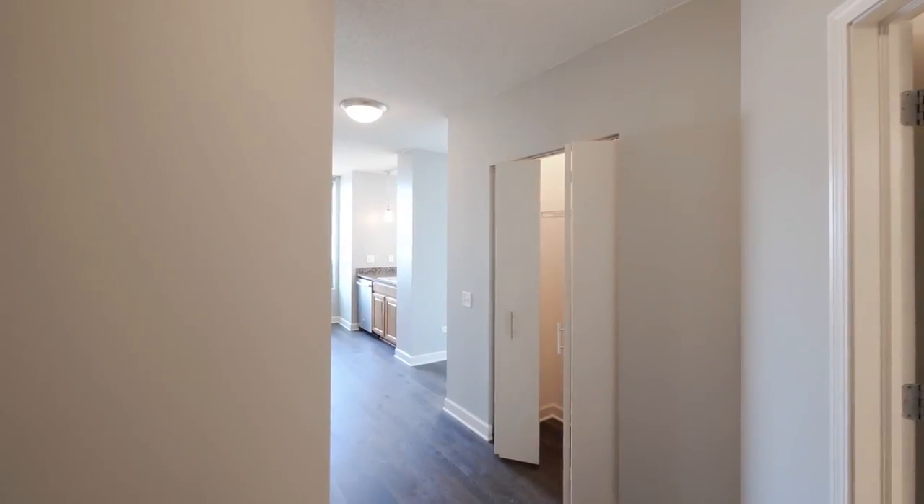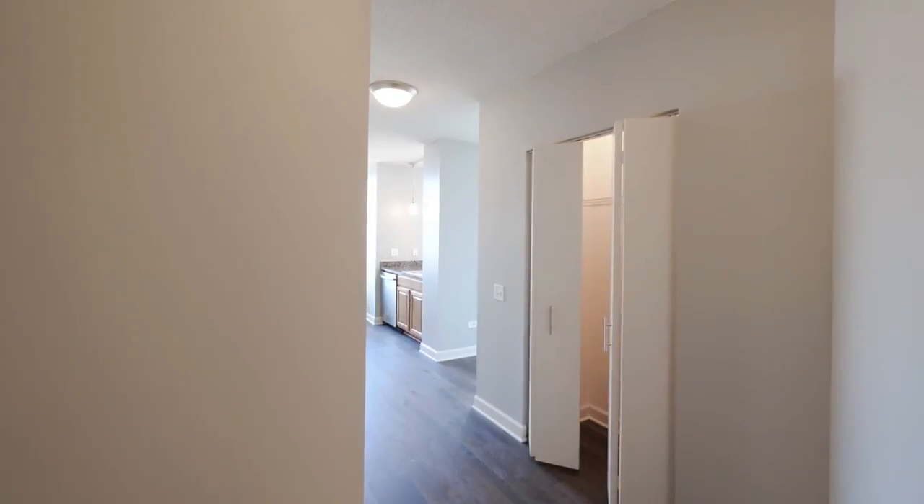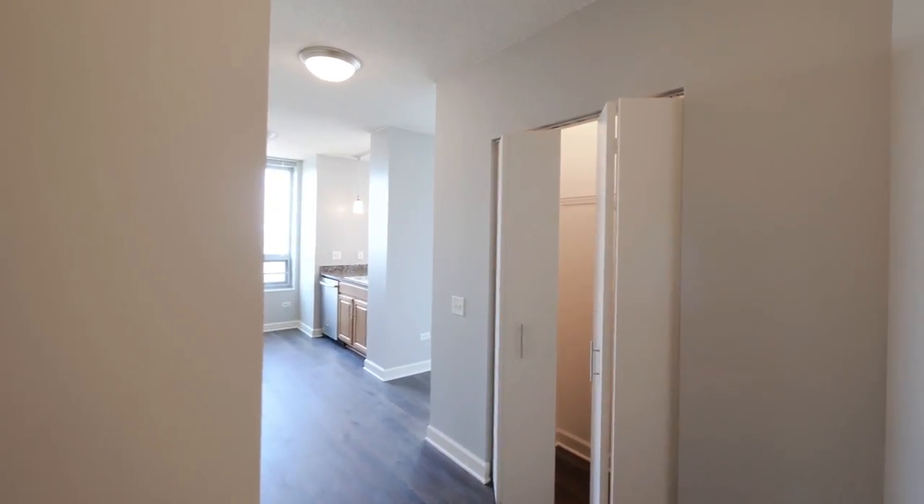I'm in the foyer of a two-bedroom, two-bath unit 3401. That's a split-bedroom layout. There's a coat closet straight ahead as you enter.